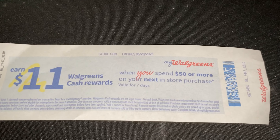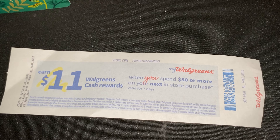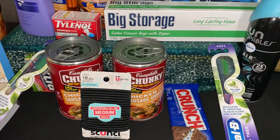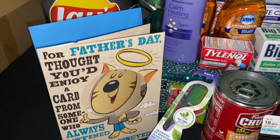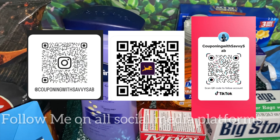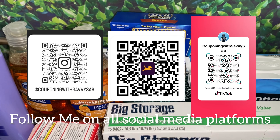I got another perk — eleven dollars back when I spend fifty dollars! If you have not gone to Walgreens yet, it's only Tuesday so you have five more days to take advantage of these awesome deals.